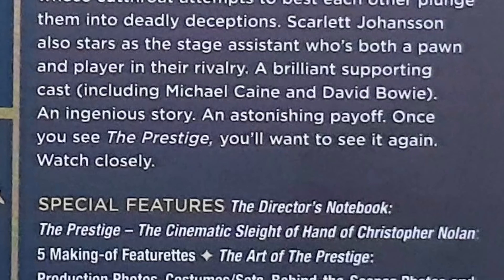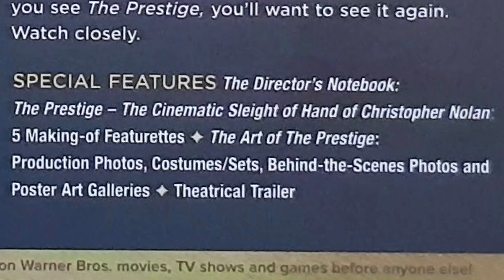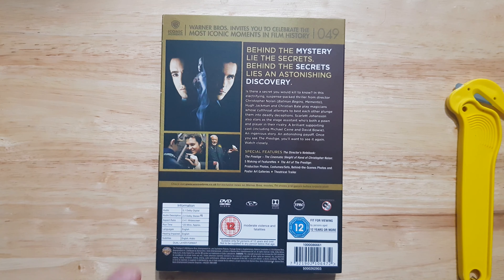Just below that we have the special features: Director's Notebook of The Prestige, The Cinematic Sleight of Hand of Christopher Nolan, five making-of featurettes, The Art of The Prestige, production photos, costume and set behind-the-scenes photos, poster art galleries, and the theatrical trailers. Then on the left-hand side we have the image display.